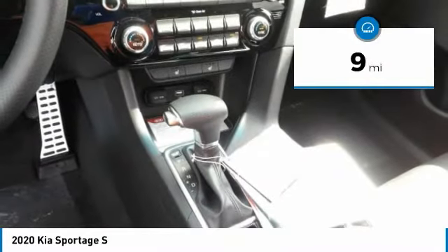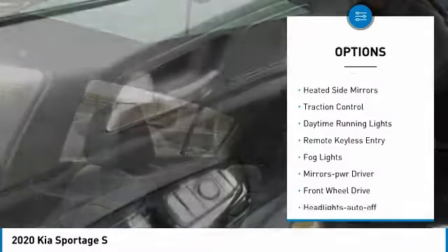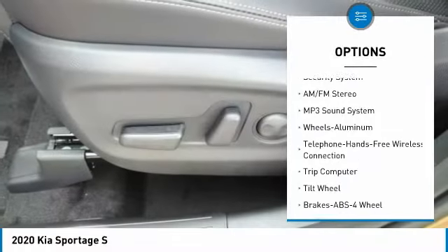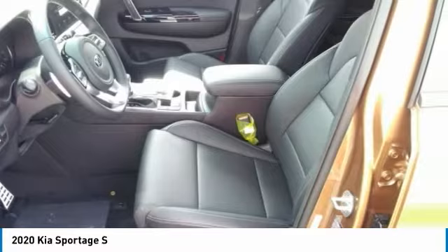This vehicle has less than 100 miles. Here are some of this vehicle's great options: aluminum wheels, heated side mirrors, traction control, daytime running lights, remote keyless entry, fog lights, mirror memory, FWD, headlights auto off, security system.